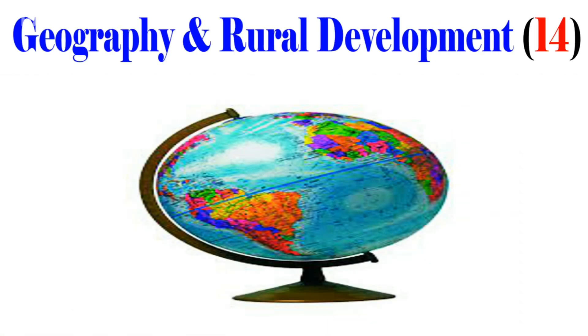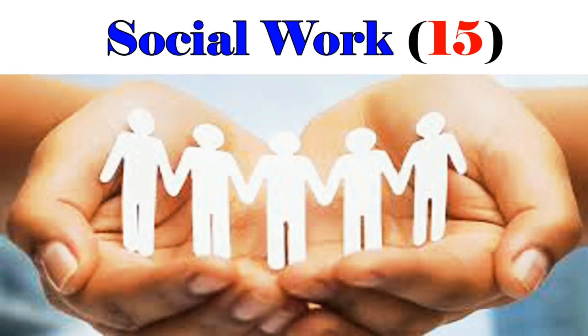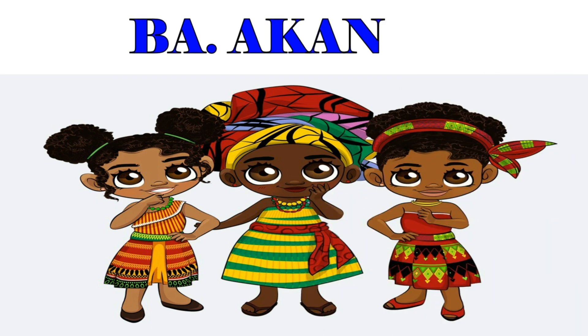Geography and Rural Development, 14. Social Work, 15. BA in Akan, 24.